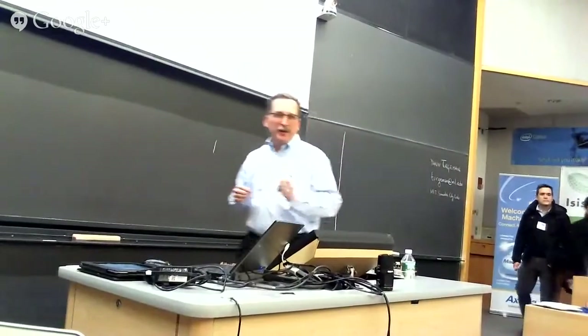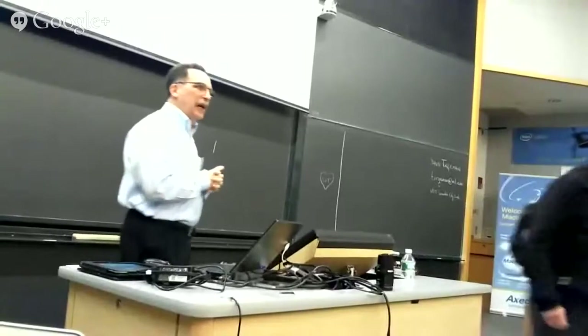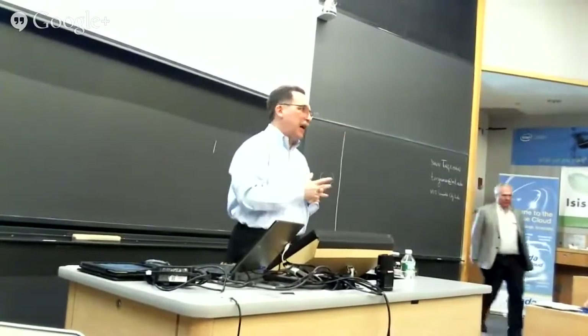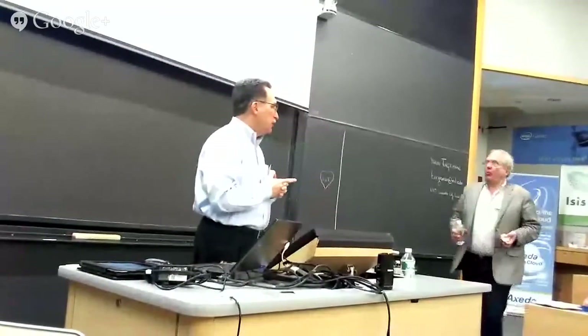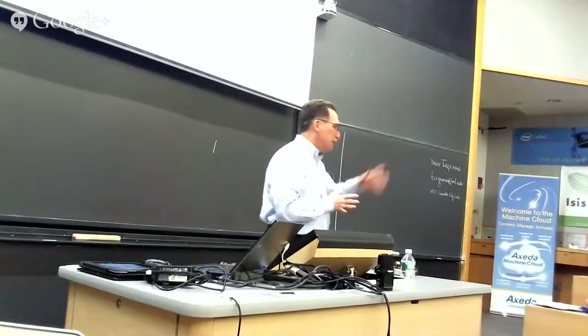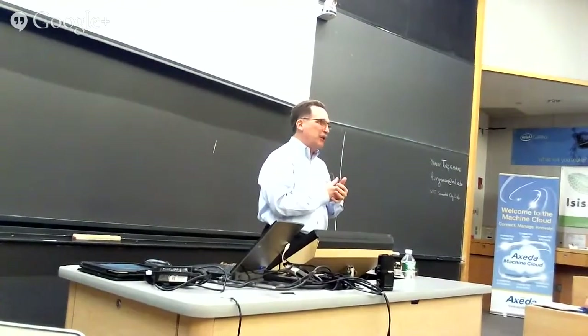All right, everyone ready? Welcome. I'm Jeff Kohler. I am from a company called Anorin, and we're a partner of TI's. What we basically do is take the wonderful chips that Thomas and his group make, and we put them in modules, and then we try to make them easy to use.